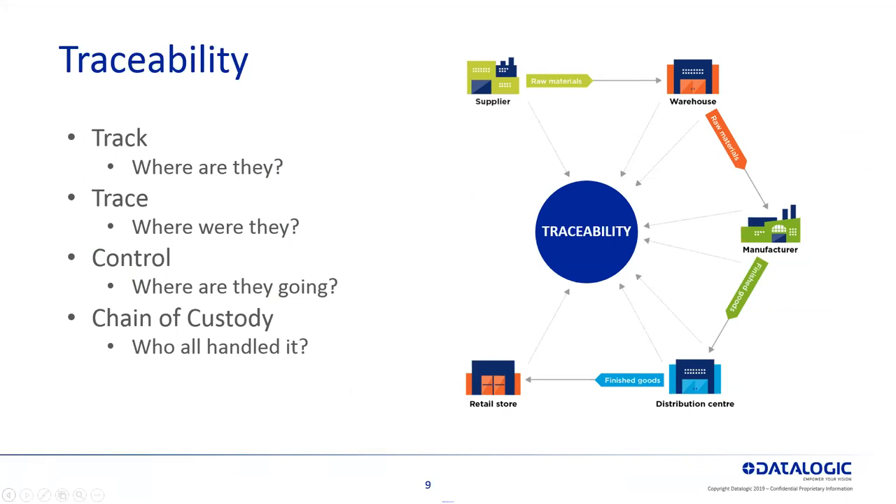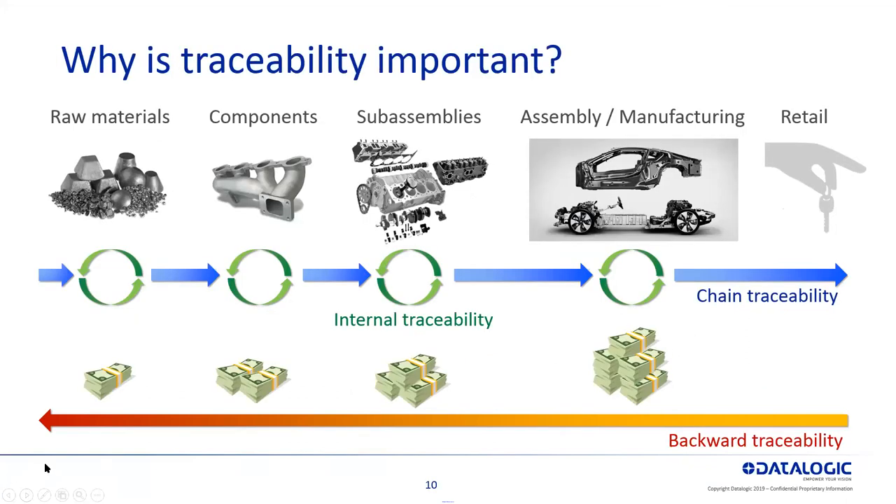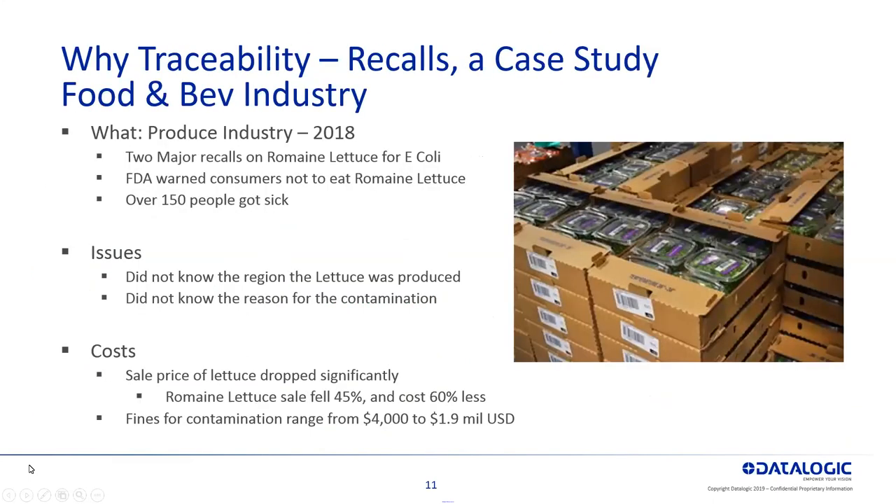This next one is a good depiction of the automotive industry and why you need traceability — from the raw materials, the components, sub-assemblies, the assembly all the way to retail, and then to be able to track that all the way back. So when you do have a recall on airbags or something like that, you can track that back and know exactly what vehicles got that airbag.